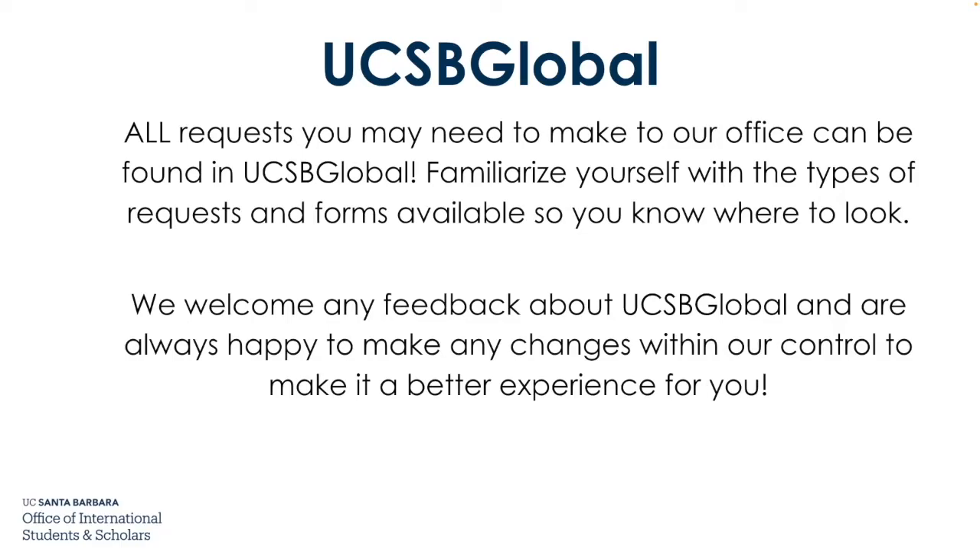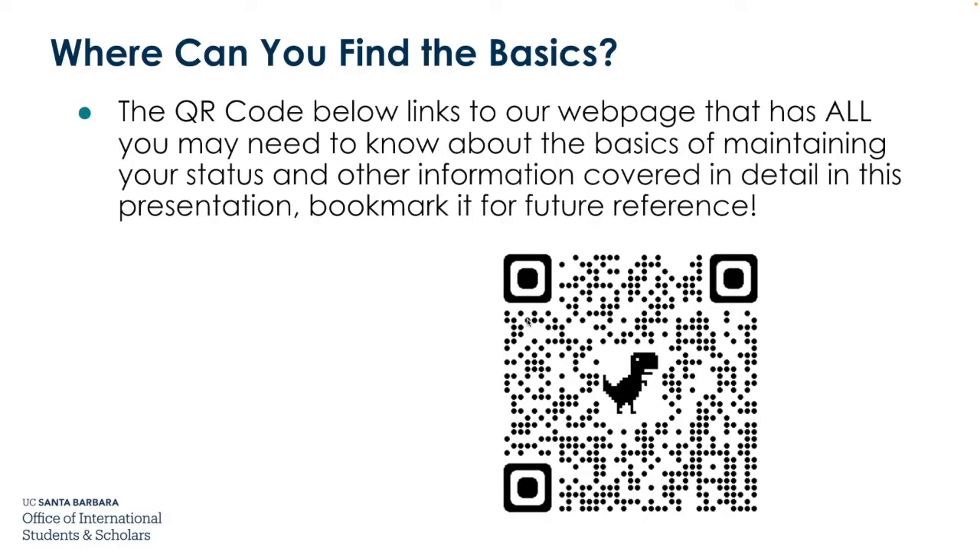All requests you may need to make to our office can be found in UCSB Global, our online request platform, accessible through our website. Familiarize yourself with the types of requests and forms available so you know where to look. We welcome feedback about UCSB Global. The QR code links to our webpage covering the basics of maintaining your status and other information from this presentation — bookmark it for future reference.